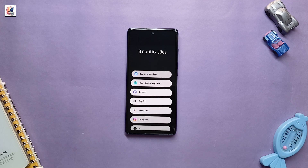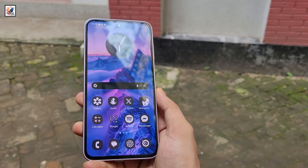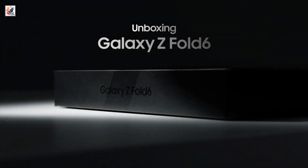The latest Samsung flagships could start getting One UI 7 in late October. The initial rollout will kick off for the Galaxy S24 series, Galaxy Z Flip 6, and Z Fold 6.